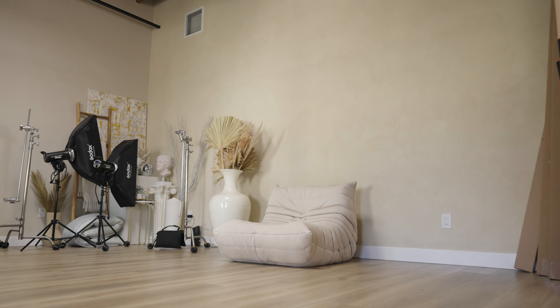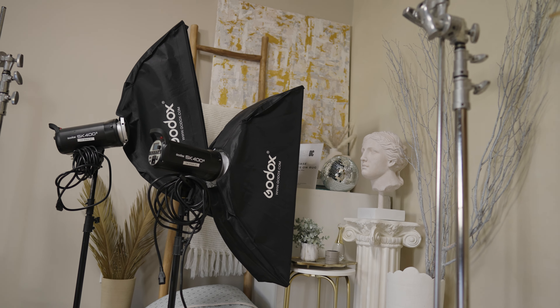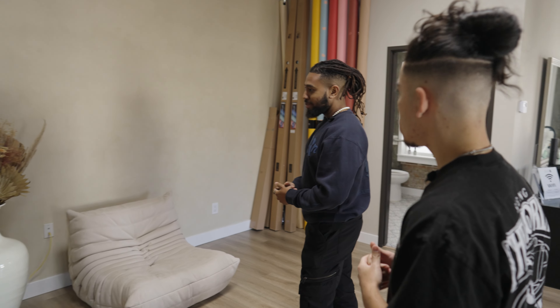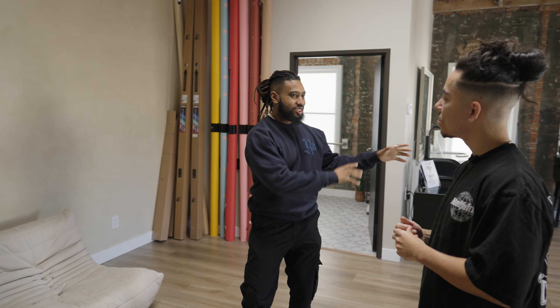So typically this area is kind of set up. Normally I have like all my C-stands, lights, all that stuff right here. But since I rented out on Peerspace, everyone always just takes things and moves it to where they want it. So at the end of every shoot I'm putting it back. So I've just decided to leave it in a corner and they can take whatever they want and set it up however they want themselves.